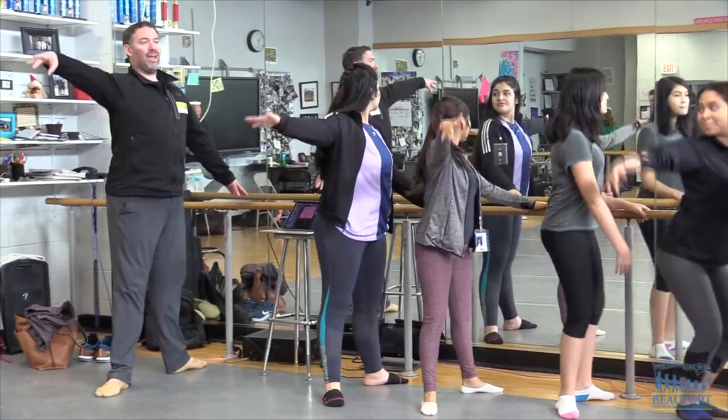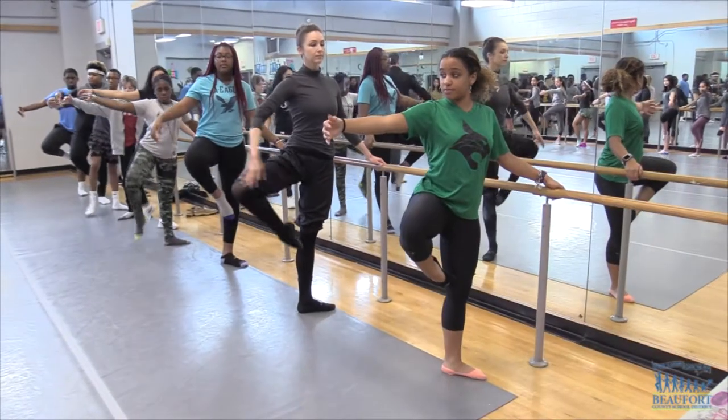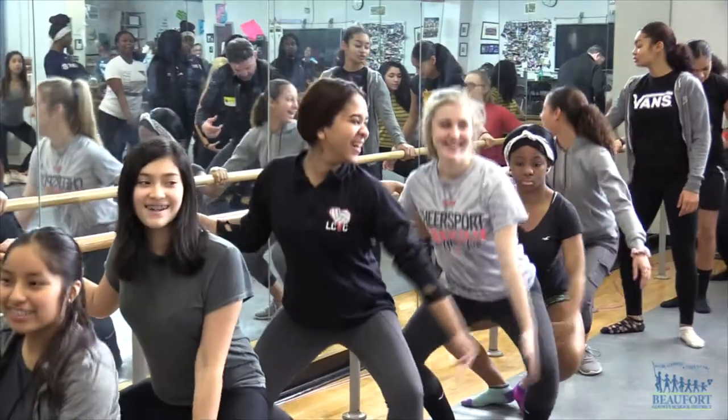Demi plie, open, and then grand plie again. Learning the basics of ballet — dancers from Ballet Memphis visited Bluffton High School today, teaching students some new dance moves.